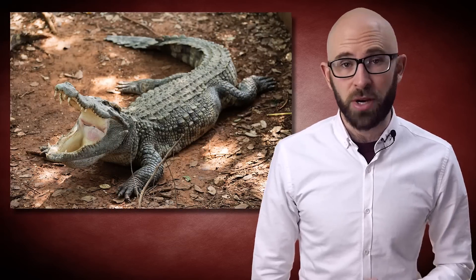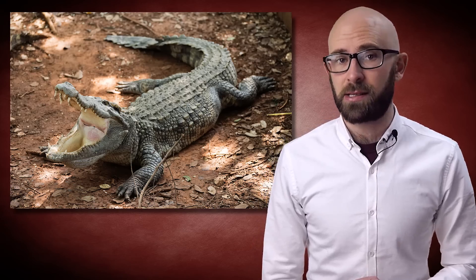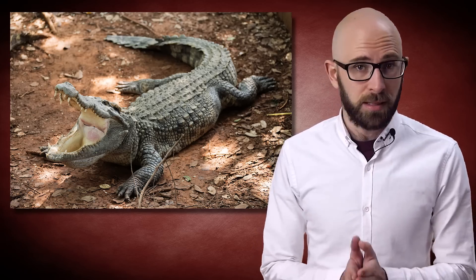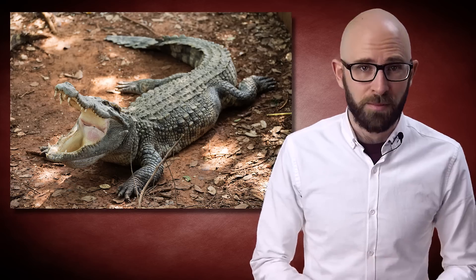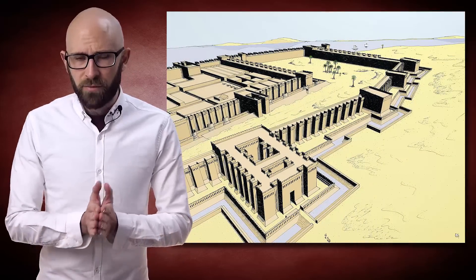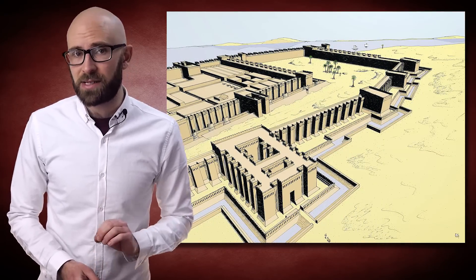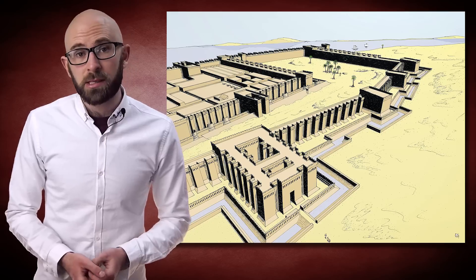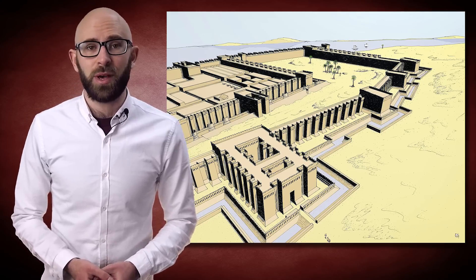Before we get to that and why crocodiles in moats are probably not the best idea — or at least not a very efficient use of resources if your concern was really defense of a fortress — we should address that the common image most people have of a moat isn't exactly representative of what historical moats actually looked like. Moats have been around seemingly as long as humans have had a need to protect a structure or area, with documented instances appearing everywhere from ancient Egypt to certain Native American settlements, and countless examples throughout European history. In many cases, however, these moats were little more than empty pits dug around a particular piece of land or property. Water-filled moats were indeed something of a rarity.